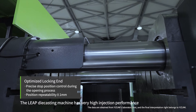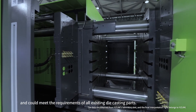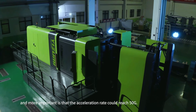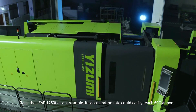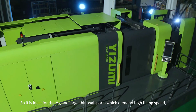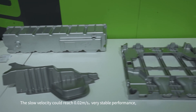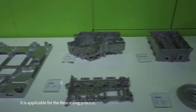The Leaf die-cast machine has very high injection performance and can meet the requirements of all existing die-casting parts. The injection velocity of the whole Leaf machine range can reach 10 meters per second, and more importantly, the acceleration rate can reach 50 G. Take the LEAP 1250 as an example: its acceleration rate can easily reach 60 G and above, making it ideal for magnesium and large structural parts which demand high injection speed, such as aluminum structural parts and large 5G telecommunication parts. The slow velocity can reach as low as 0.02 meters per second with very stable performance, applicable for the pore-free casting process.